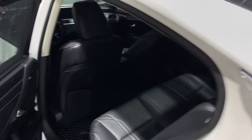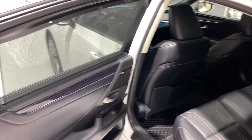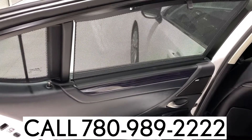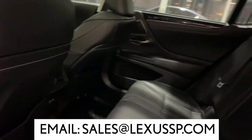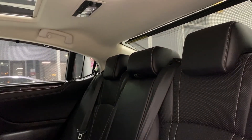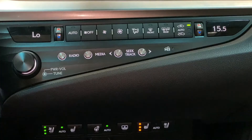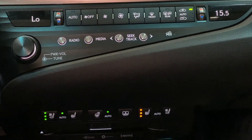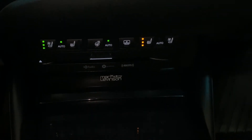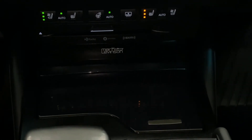For more information or to set up a test drive, call us at 780-989-2222 or email sales at lexussp.com. Check the description field for more information about this vehicle and our dealership. Thanks so much for watching — see you next time.